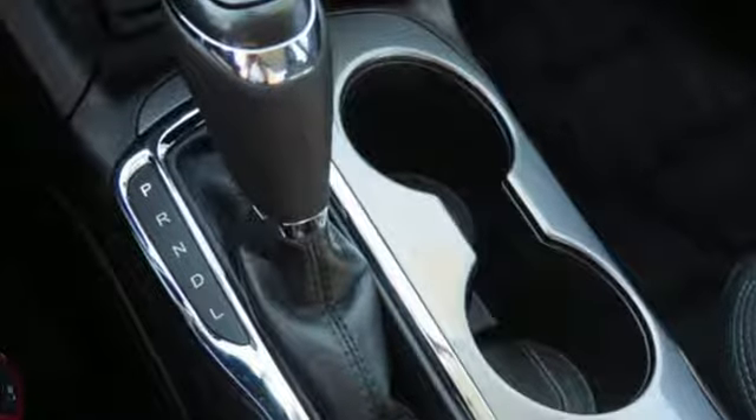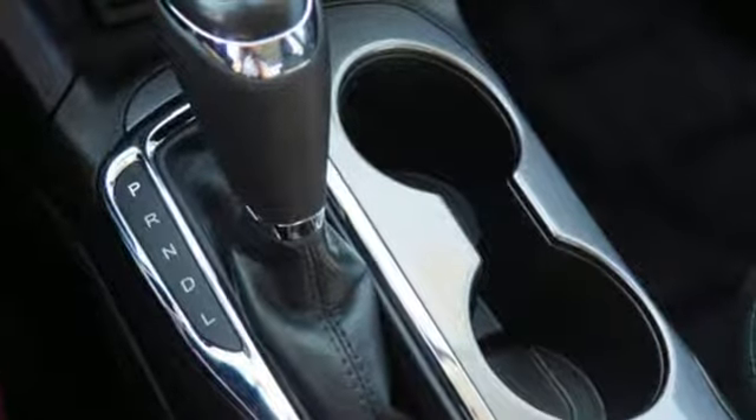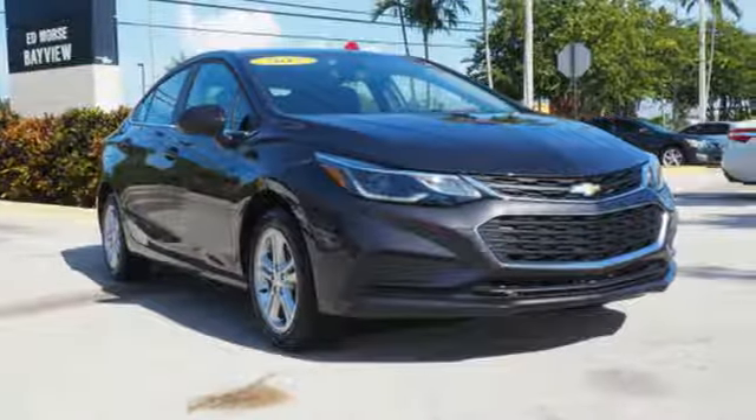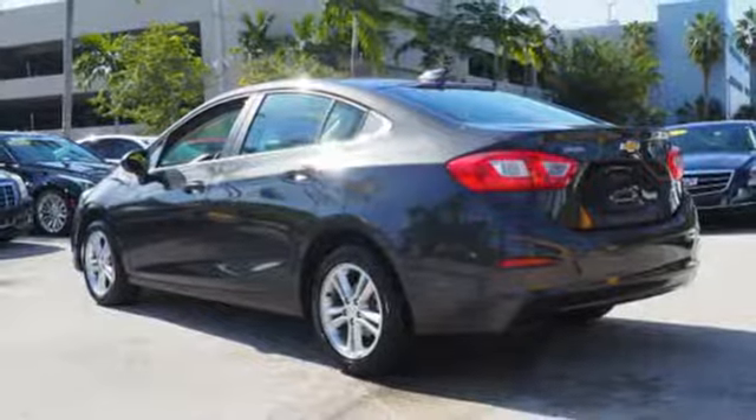Bluetooth wireless audio streaming, Apple CarPlay, manual tilting steering column, OnStar 4G LTE Wi-Fi hotspot, manual telescoping steering column.